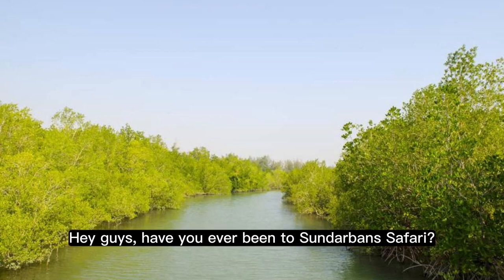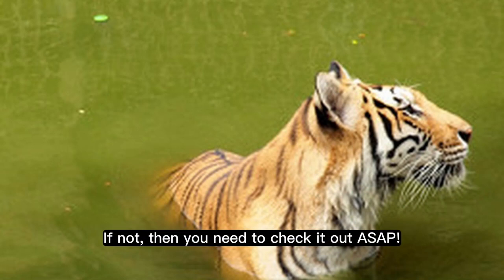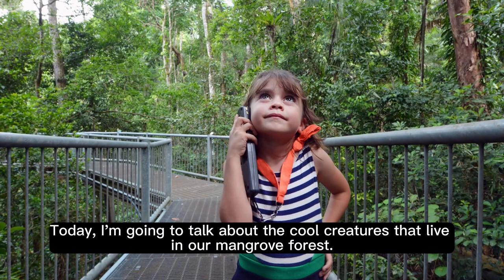Hey guys, have you ever been to Sundarbans Safari? If not, then you need to check it out ASAP. Today, I'm going to talk about the cool creatures that live in our mangrove forest.